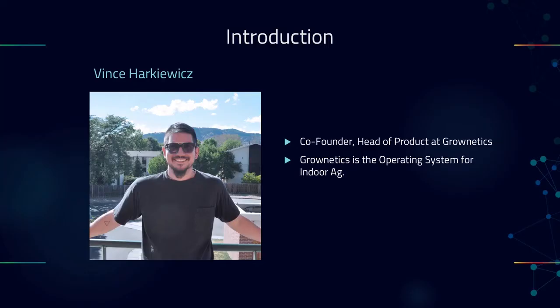To give you a little background on myself, I'm the co-founder and Head of Product at Groenetics. Groenetics is the operating system for indoor agriculture. We've built a high resolution crop sensing platform, a full automation system, custom workflow and task management software, and a plant tracking system that all work together in one platform to help you optimize your facility, optimize your operations, and increase your quality and yield. But this presentation is not about Groenetics.